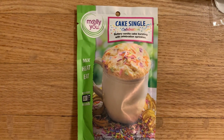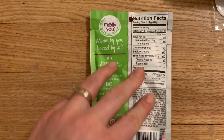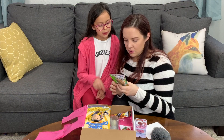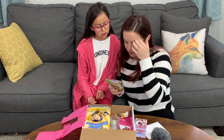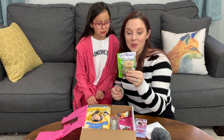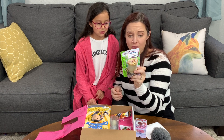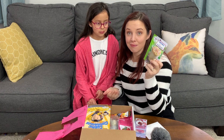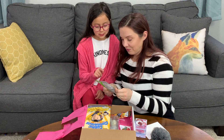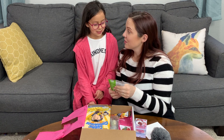You're going to make your own cake. It's a cake single — buttery vanilla cake bursting with celebration sprinkles. They might have sprinkles in there. This is so cool, it's so unique. It's just a cake mix and you mix it into a mug, heat it in the microwave and that's it — it's done. Cake flat looks delicious. If there's no sprinkles in there, then we might just buy them.